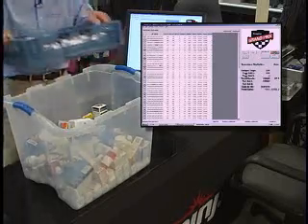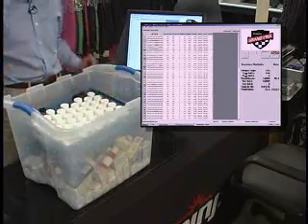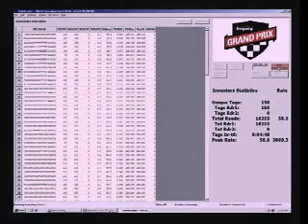Now let's throw another 50 items into the tote. Once again, it's no problem — Speedway reads them all. UHF Gen2 makes it easy.